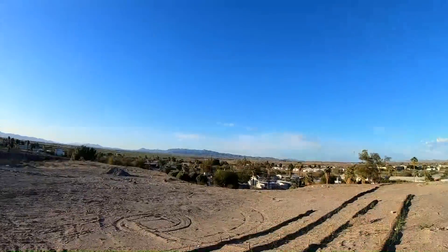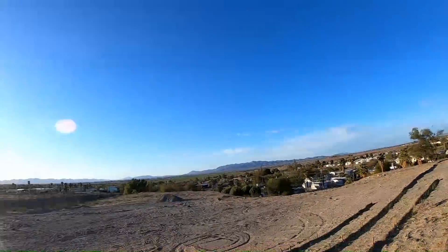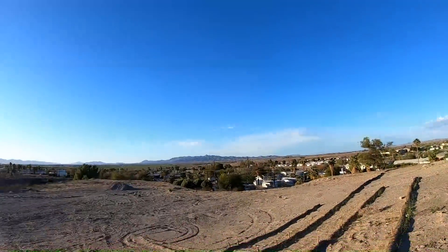Well, we made it — we're in Arizona. California's over there, Arizona's over there. That doesn't look much different, does it? We traveled Interstate 10 into Ehrenburg, Arizona.